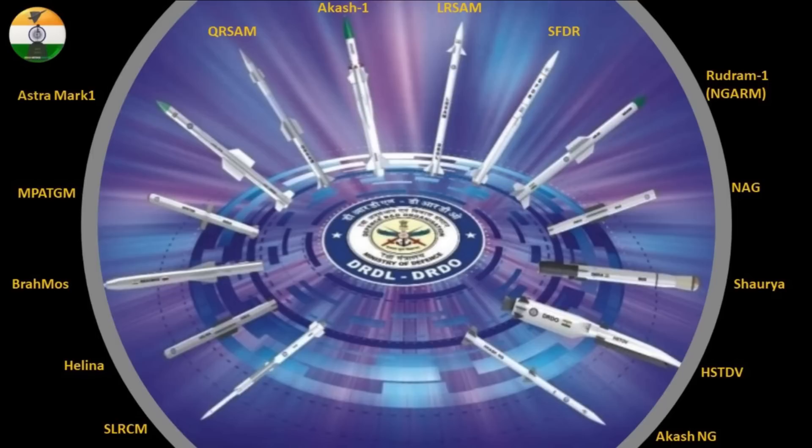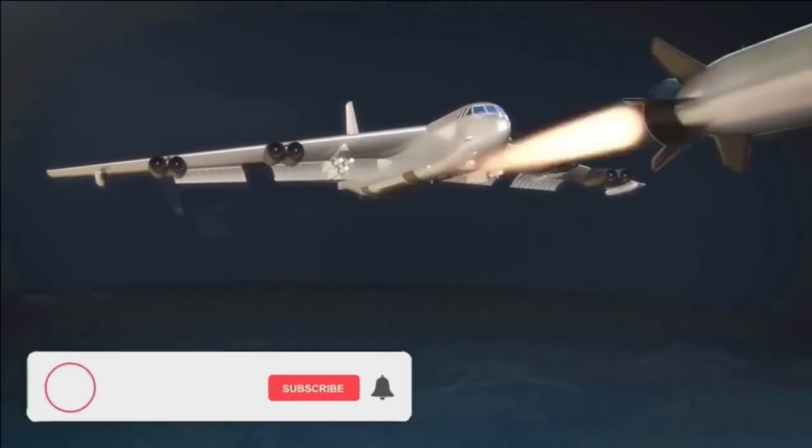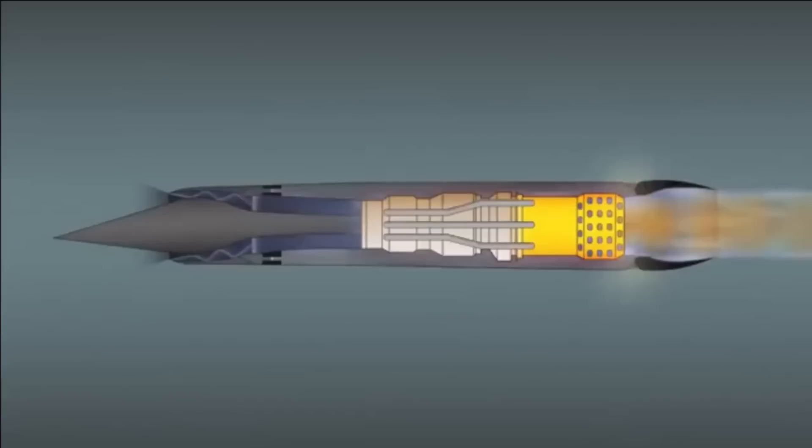Looking carefully at the design, the HSTDV is mounted on a booster with six control surfaces. The booster is expected to be derived from the K4 missile, rather than the Agni missile used in the 2020 HSTDV trial. On the top part of the HSTDV, four additional control surfaces are visible. The missile resembles Russia's Zircon and Boeing's X-51 Waverider. DRDO is also working on developing advanced materials for the scramjet engine that can withstand the thermodynamic stresses experienced in hypersonic vehicles.